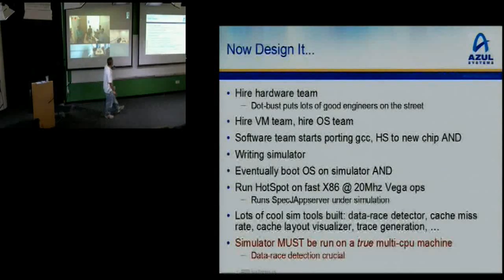Having come up with the basic design, we had to go build it — make ideas turn into a netlist, turn into a tape-out at TSMC. Hire a hardware team. There's a dot-bust in progress, lots of good engineers on the street. Hire an OS team, hire a VM team. We start porting GCC and HotSpot to the new chip. We write a simulator at the same time — eventually booting the OS on the simulator, which is fast enough to run HotSpot on a fast x86 at about 20 MHz of Vega chip ops.